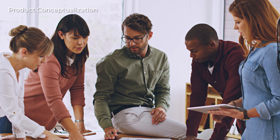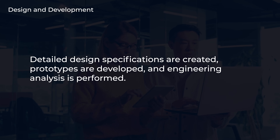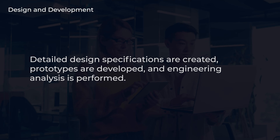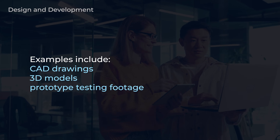Firstly, there's the conceptualization phase, where ideas are generated, market analysis is conducted, and concepts are developed. Next, we move into the design phase. Here, detailed design specifications are created, prototypes are developed, and engineering analysis is performed. Examples include CAD drawings, 3D models, and prototype testing footage.